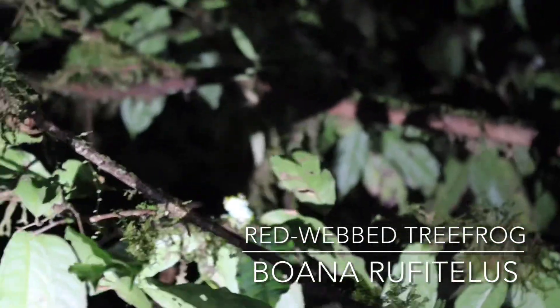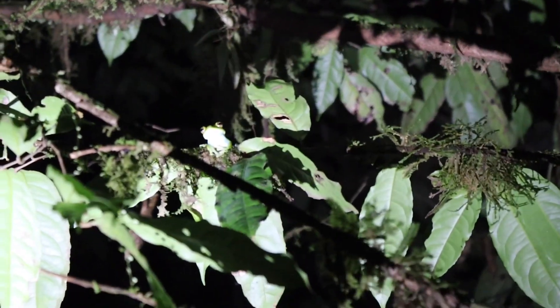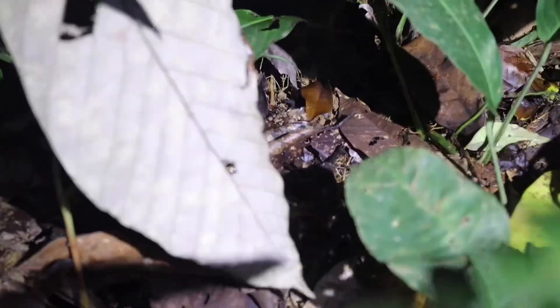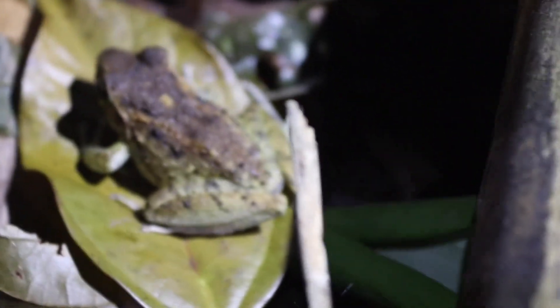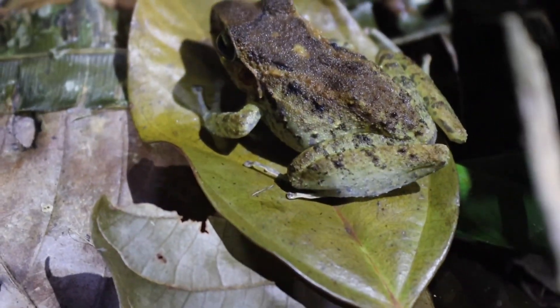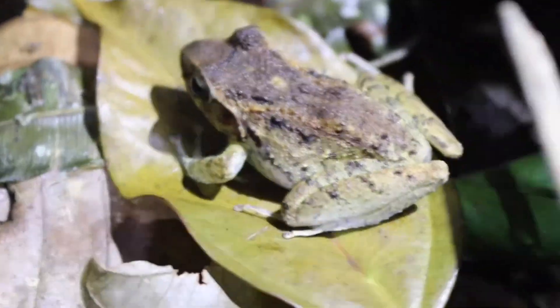The next herp is a Redwip tree frog up in higher vegetation — a larger specimen, really cool. And then we got this common rain frog. This specimen shows the species without the middorsal stripe. Usually it's kind of half and half — they have the middorsal stripe or they do not.